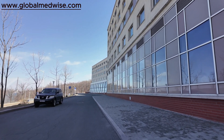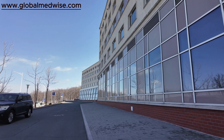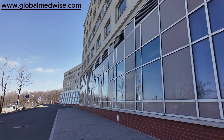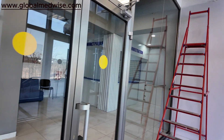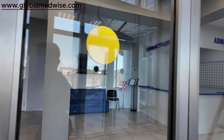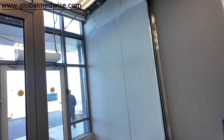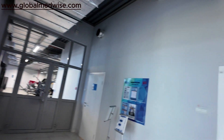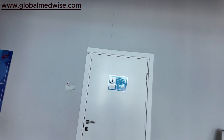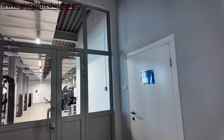Hello everyone, today we are in Far Eastern Federal University. I will be showing you the gym. Here we are at the gym — there was security outside which asked for my ID card and I showed her. These are the changing rooms: this one is for girls and this one is for boys.